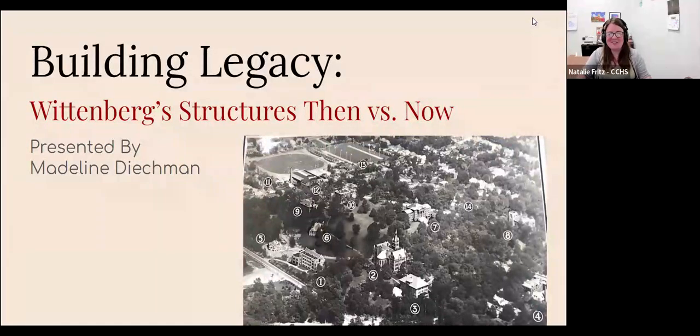I'll go ahead and get things started tonight. I'll start by welcoming everybody. My name is Adley Fritz, and I am the Archivist and Outreach Director for the Clark County Historical Society. You're joining us for one of our virtual programs, which is something that we've been doing since 2020. We've gone down to about one a month now, where we share different things from local history, from our archives, from our collections.